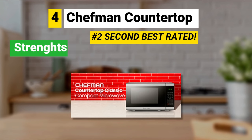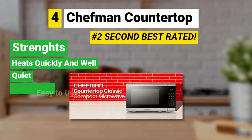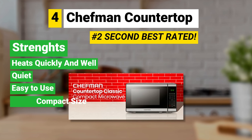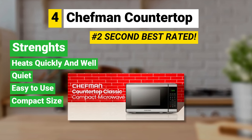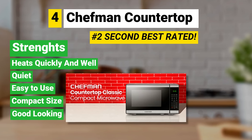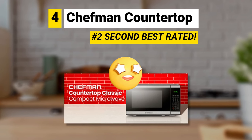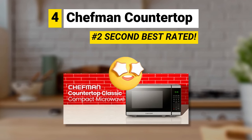Strengths: it heats quickly and well, it's quiet and easy to use, the small profile is great for small spaces or countertops where you don't have a lot of room, and it's a nice-looking microwave. We could not find people talking about weaknesses — it does the job perfectly for what it is made for.